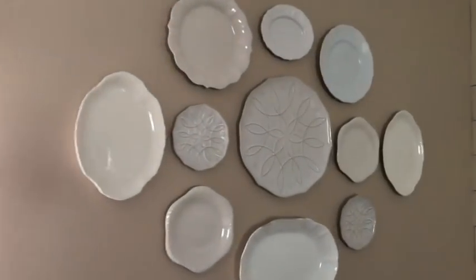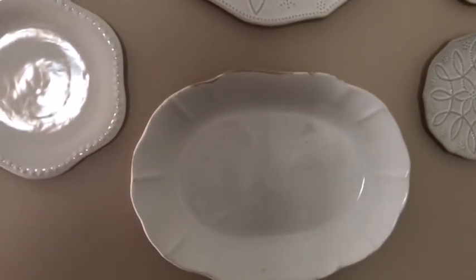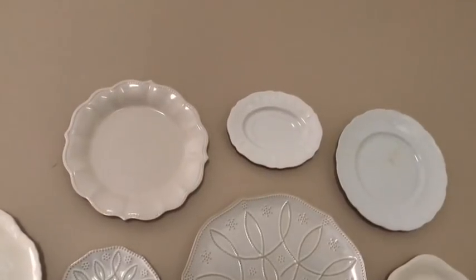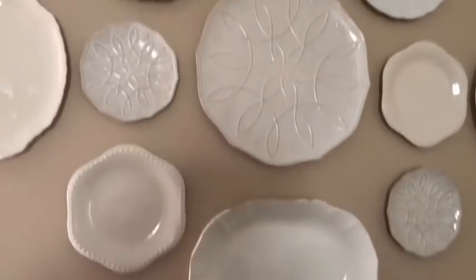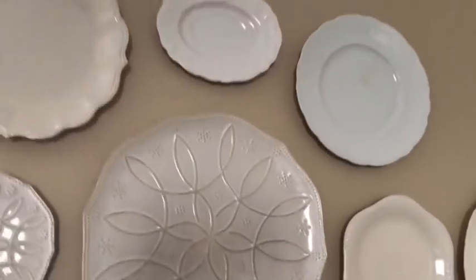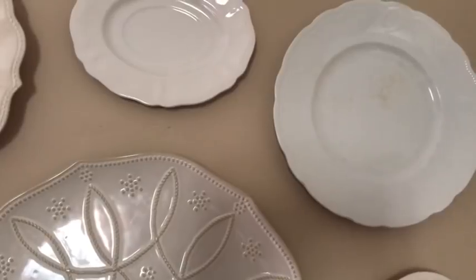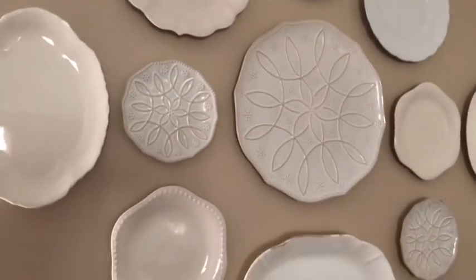I'm going to take you right over to this plate wall. This bottom platter is pretty large — that one and the one at the top were both ironstone. The bottom one was $10, and they gave me the very top one for free from the same booth when I bought the $10 one. Then I got this plate in the corner for two or three dollars — same thing, flea market, very inexpensive.